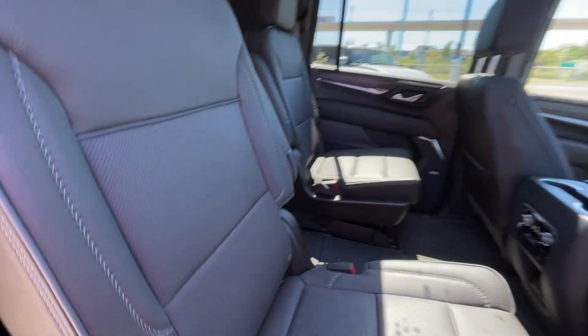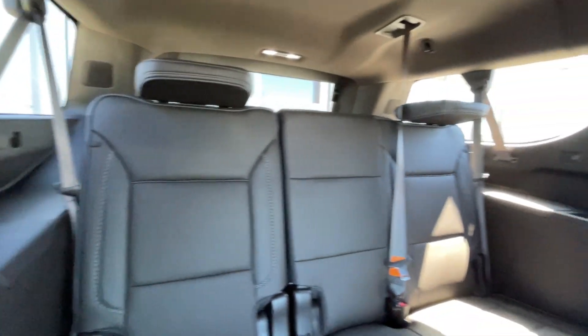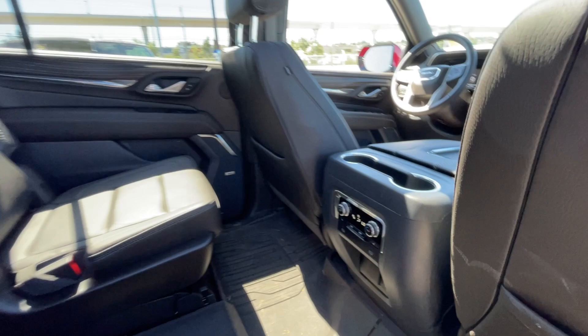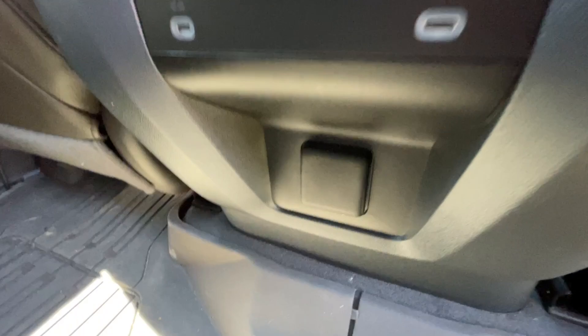Heading back inside the Denali, the backseats are car seat-ready and easily collapsible, allowing for plenty of access to your third row. USB-C charging ports are on either side of the vehicle. Bose audio continues throughout the SUV. In the center console, we have two cup holders, the third zone of your tri-zone climate control, two more USB-C charging ports, and a power outlet.